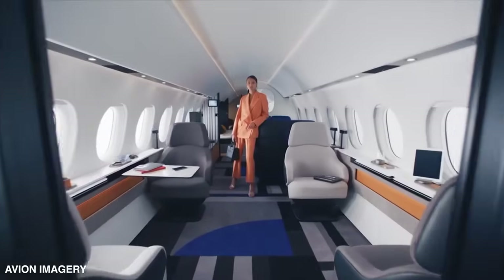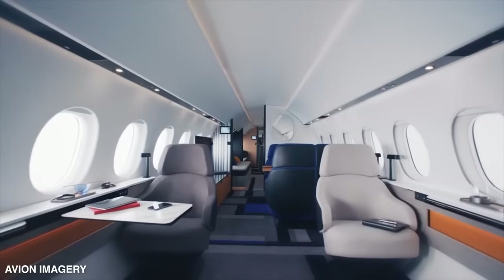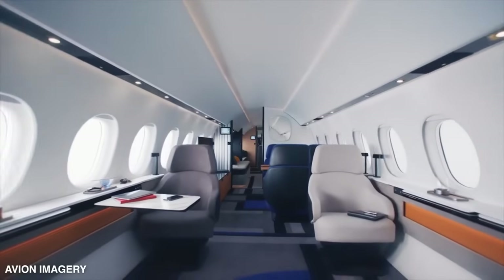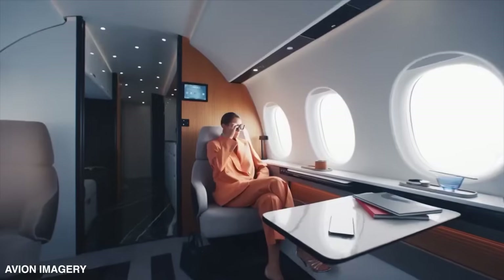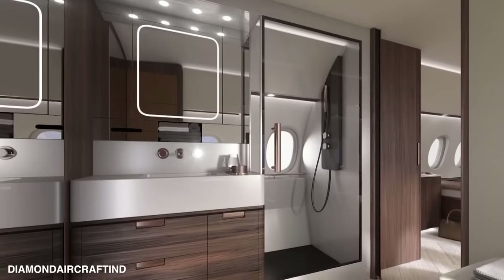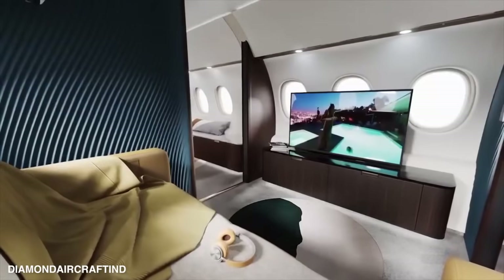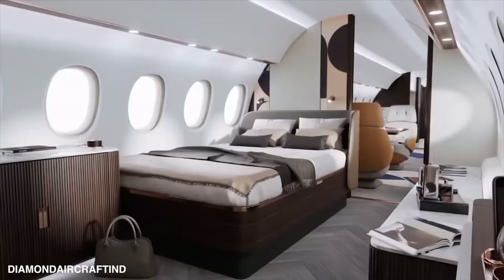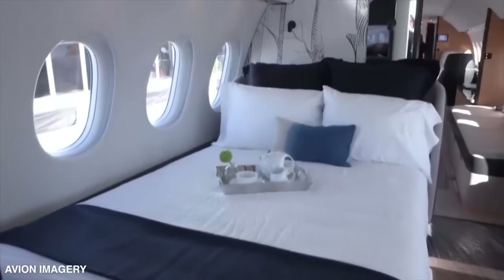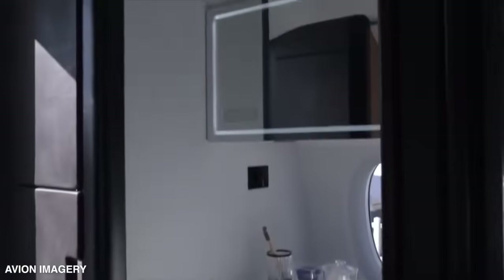Stepping into the Falcon 10X's cabin is like stepping into a luxurious high-end penthouse. With a spacious interior designed based on customer feedback, it features up to four lounges complete with a full bathroom with shower, a private cinema, and a jaw-dropping VIP master suite. The master suite even has an optional 60-inch queen-size bed and its very own bathroom.